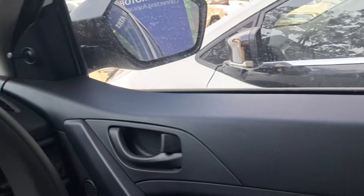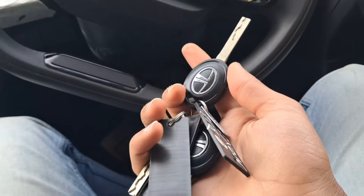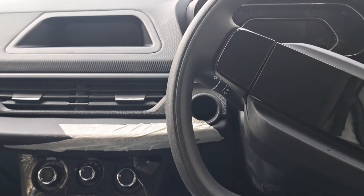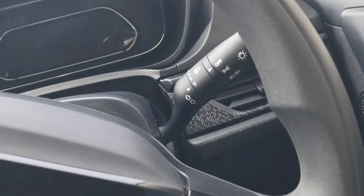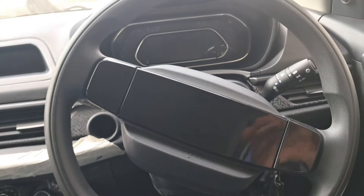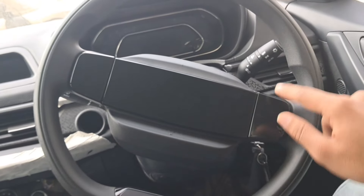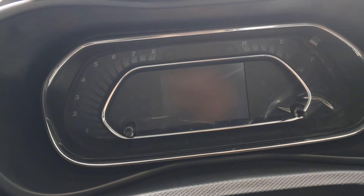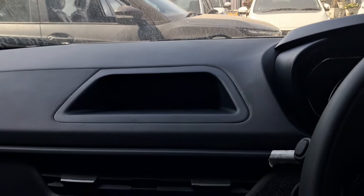With this car you get normal two basic keys — central locking is not included from the factory; it comes as an aftermarket fitment, along with aftermarket infotainment system and speakers. There is a digital cluster, and there is no infotainment system setup from the factory — obviously, this is a base model.